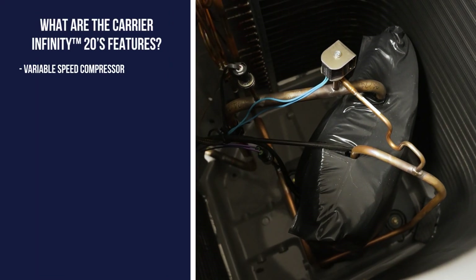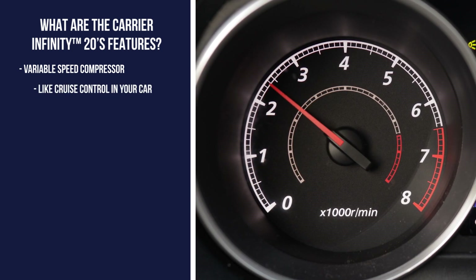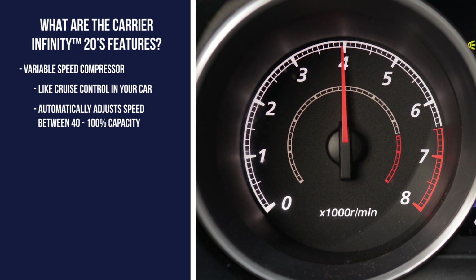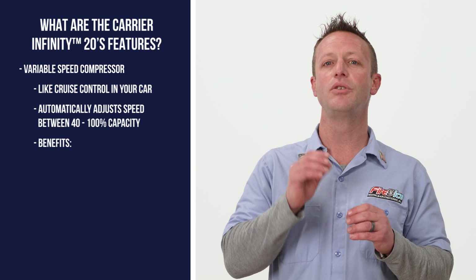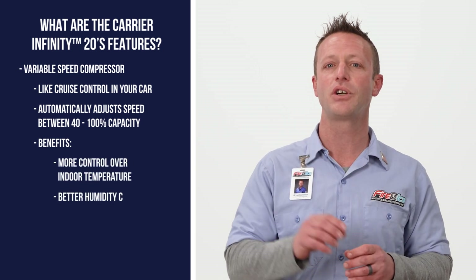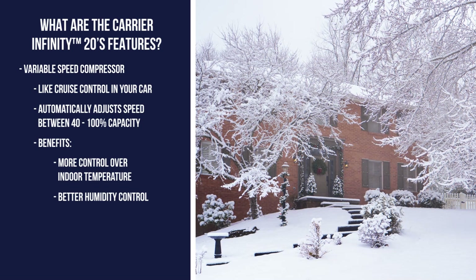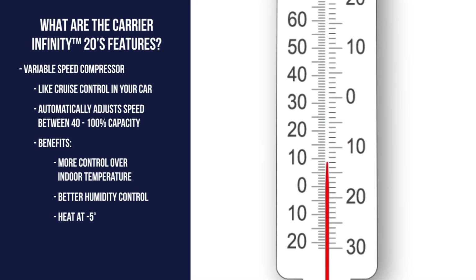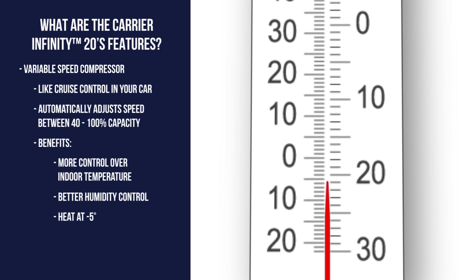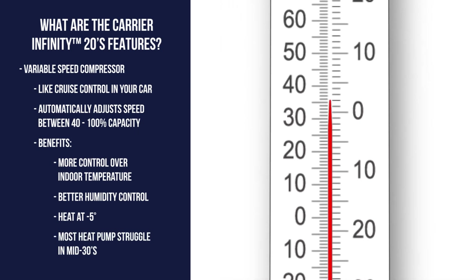Let's take a look at the features of the Carrier Infinity 20 heat pump. First off, its variable speed compressor. A lot like cruise control in your car, the Infinity 20 will automatically throttle up or down between 40 and 100% of its capacity. This gives you more control over the temperature and humidity inside your home. Additionally, during the winter, the Infinity 20's variable speed compressor allows it to continue to provide heat when temperatures get as low as negative 5 degrees. Most heat pumps struggle to provide heat when the temperature dips into the mid-30s.